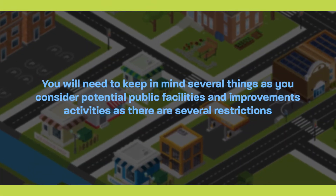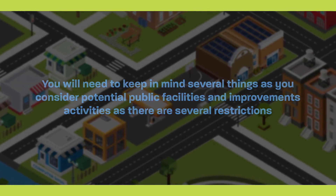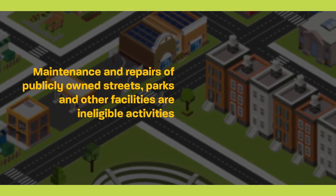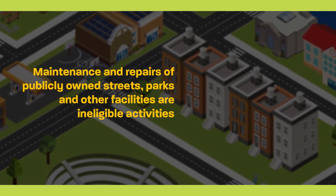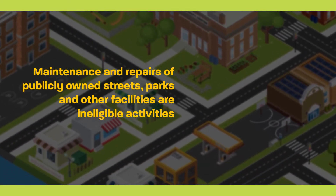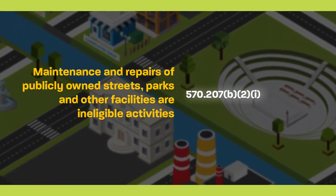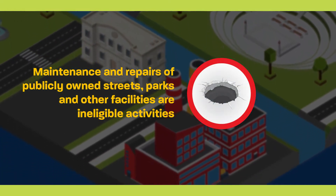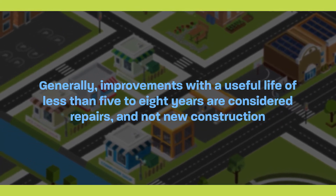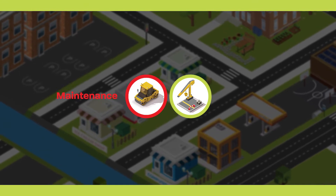You will need to keep in mind several restrictions as you consider potential public facilities and improvements activities. Maintenance and repairs of publicly owned streets, parks, and other facilities are ineligible activities. Sometimes there is a gray area between what is considered maintenance or repairs versus construction or rehabilitation. The regulations specifically state certain items are ineligible in 570.207(b)(2)(i), for example, pothole repairs. Generally, improvements with a useful life of less than five to eight years are considered repairs and not new construction. For example, road sealing is considered maintenance, while a new asphalt overlay is considered construction.